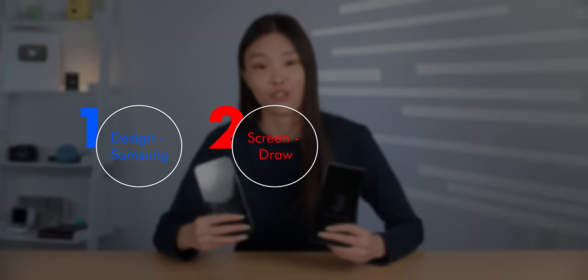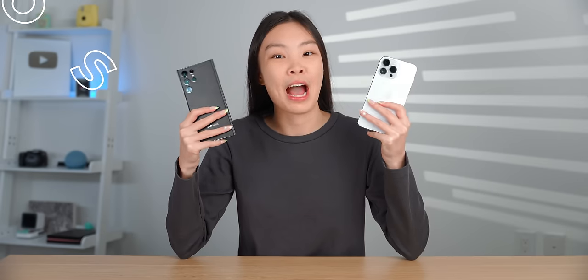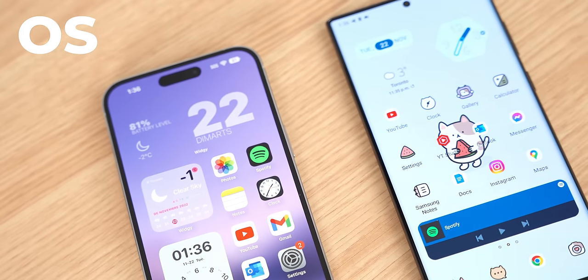Objectively, I would say this is a draw. But personally, I don't really like the curved screen. And now perhaps the most important aspect — how it actually feels to use these phones in day-to-day life. So let's take a look at their operating systems.